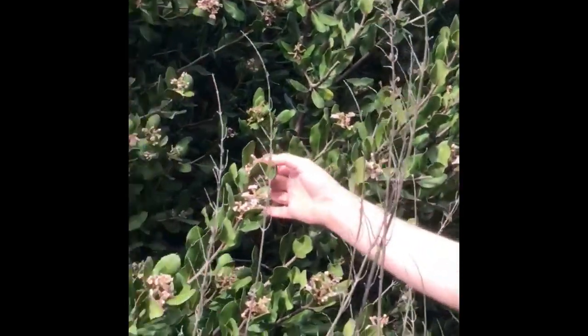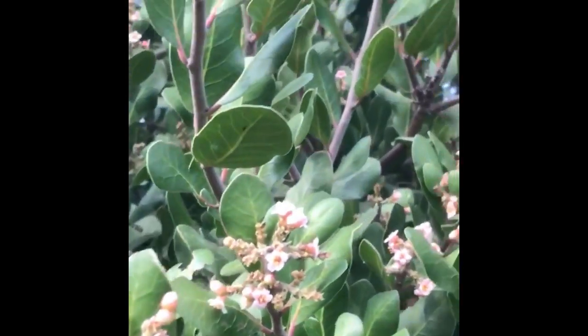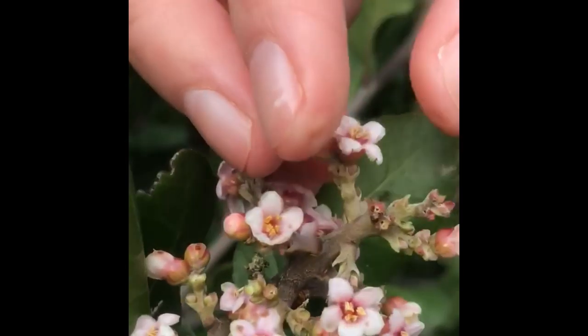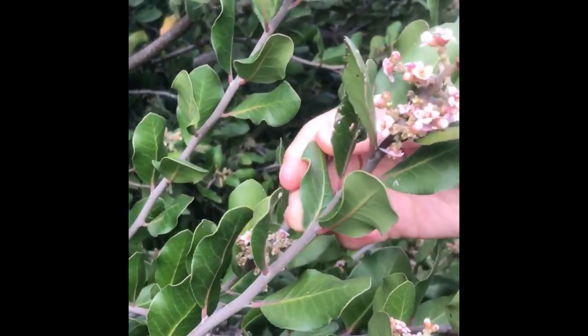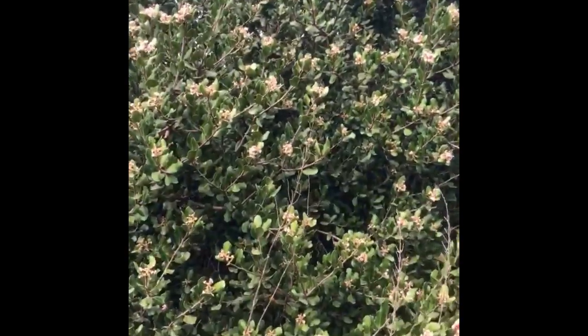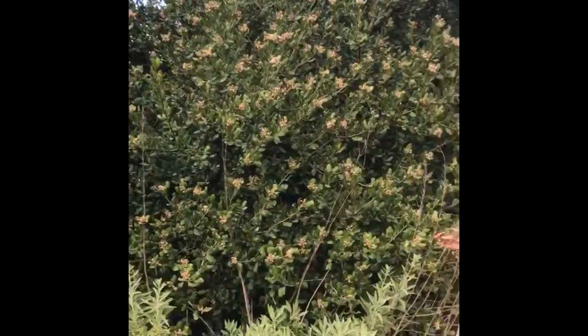Here behind me, this big tree is called Rhus ovata. The common name is sugarbush because of the sweet scent of the flowers and the foliage. If you look at the flowers close up, you'll see they have five stamen and five petals with a little bit of a tube forming down below. It has rounded ovate leaves and a purplish-gray stem. This is a very hardy, drought-tolerant species — if you're looking for something next to a driveway in full sun or looking for a screen tree species, this has multiple applications.